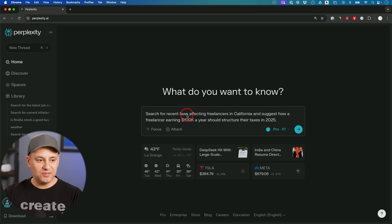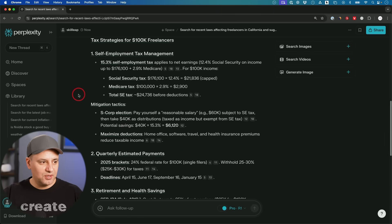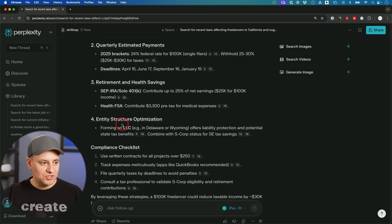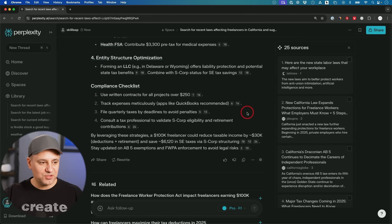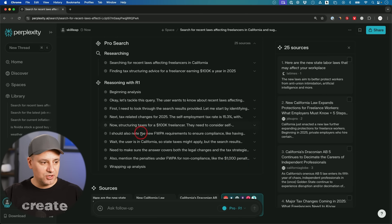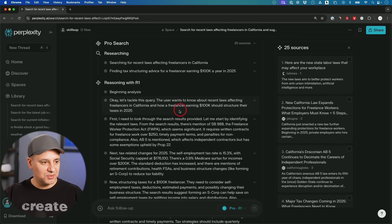Here's a creative problem-solving prompt: 'Search for recent laws affecting freelancers in California and suggest how a freelancer earning $100K a year should structure their taxes.' It went through the new laws, then provided tax strategies: S corp election to save on self-employment taxes, making quarterly estimated payments, setting up a SEP or Solo 401k, forming an LLC, and a compliance checklist. It went through 25 different sources, and the step-by-step R1 reasoning on top of the search results is just incredible.